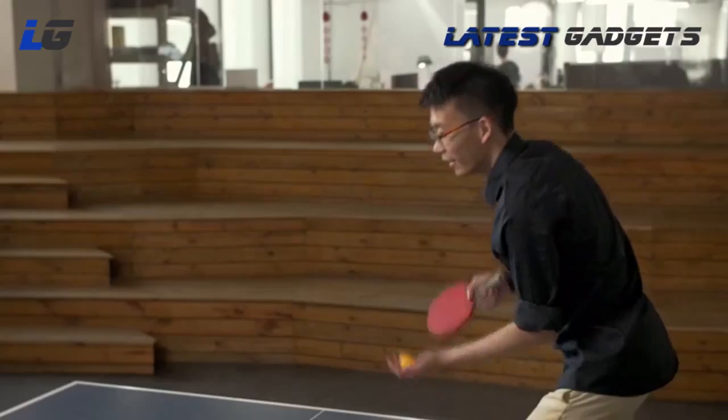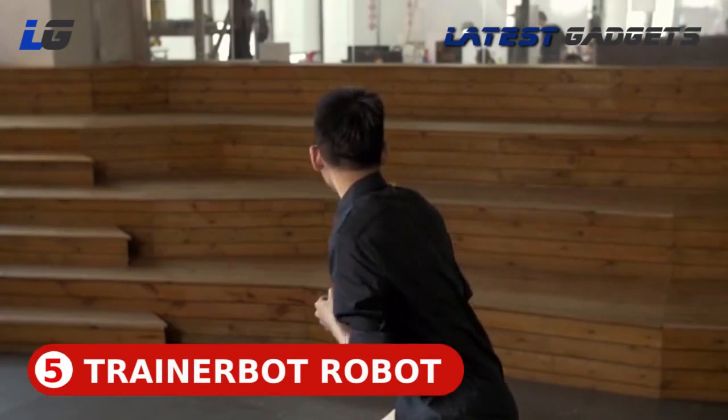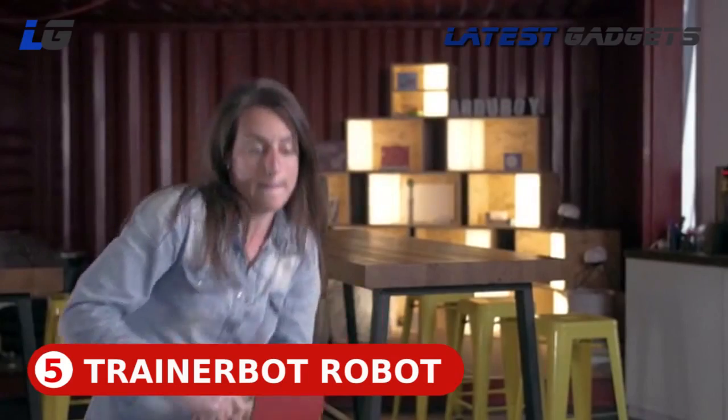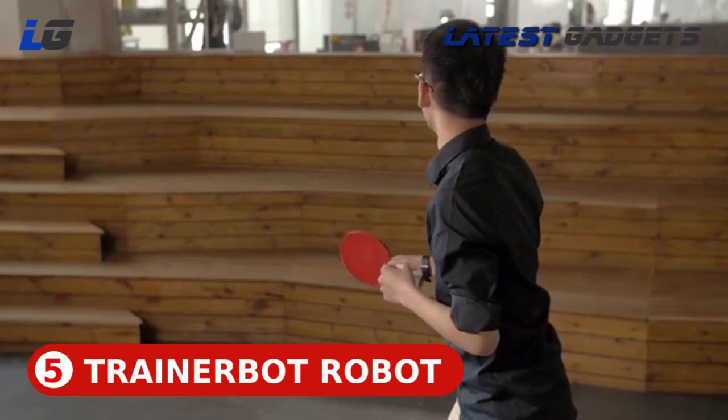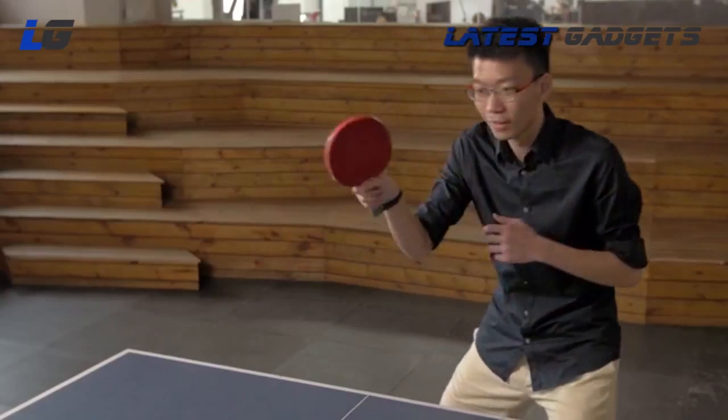This is Harrison. He loves a good game of ping pong. But finding a competitive partner is hard. Shane is unbeatable — not fun. Catherine is still learning — also not fun. And Matthew, now there's a great partner, but he's not always around.